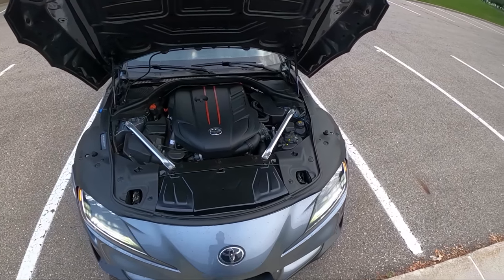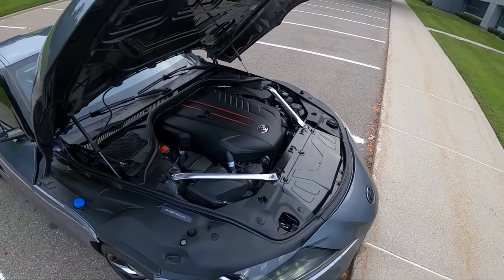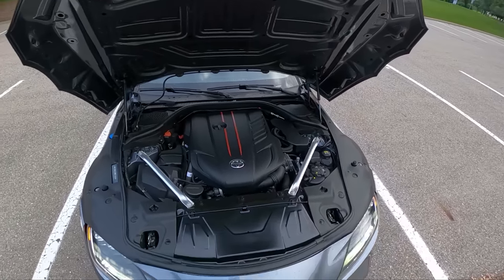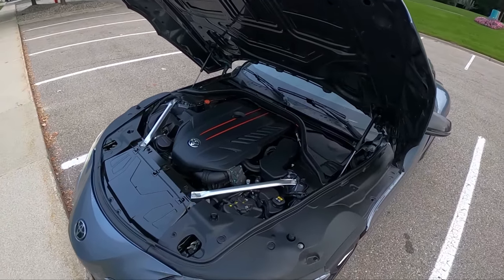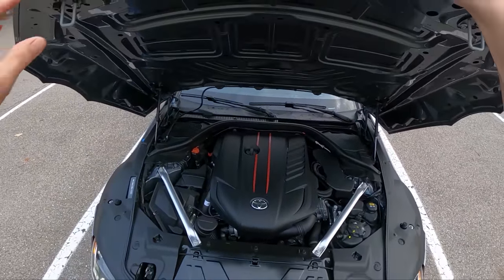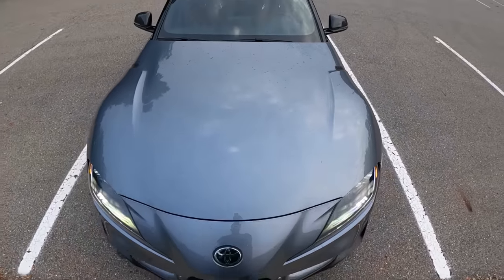It's about 25 miles to the gallon combined — 22 in the city, 30 on the highway. But realistically, on the highway in this thing, you're going to average 35 to 36 miles to the gallon without even trying. This B58 turbo is so efficient. Thank BMW Efficient Dynamics — they've done such a great job with this engine. It sounds great, makes amazing power, and is super fuel efficient. About as fuel efficient as the four-cylinder, ironically.